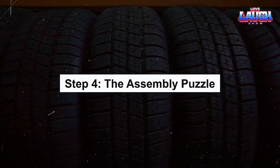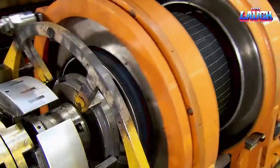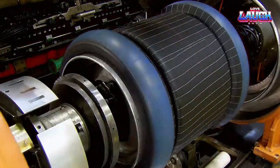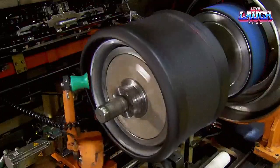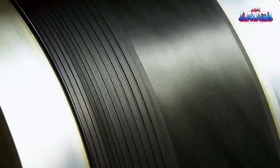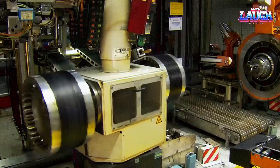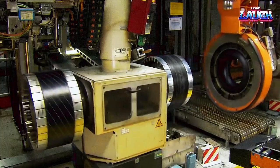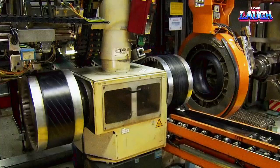Step 4: The Assembly Puzzle. The next step in our journey is the assembly, where the individual components come together to form the tire. A rotating drum serves as the assembly platform, with each part added in a precise order. The process begins with the ply, then the beads, followed by additional layers of ply to secure the beads. The tread and sidewalls are the final layers to go on.